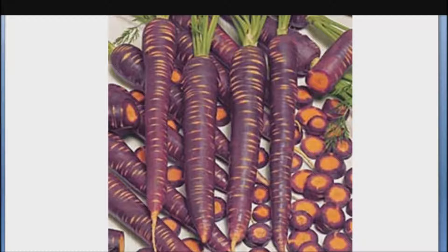Also, purple carrots often have a green, yellow, and orange core that makes for a colorful salad.